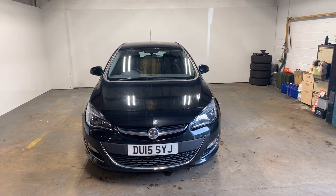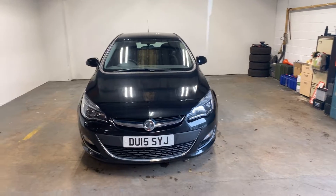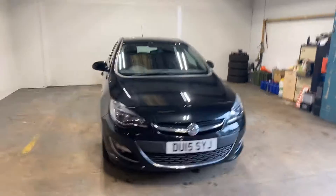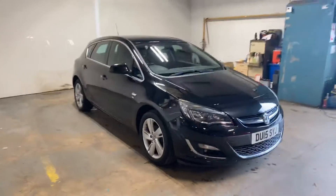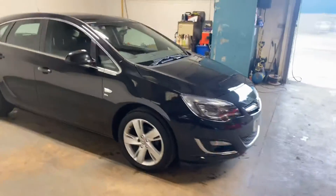Hi folks, Stephen Lindsay here from East Colbride Used Car Centre, just doing a walk round of this Vauxhall Astra SRI. It's a really nice car — we actually bought it off a friend, so we kind of know where the car has been. It's got a full service history and a full year's MOT on it.